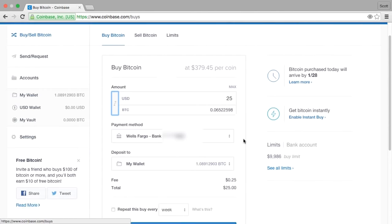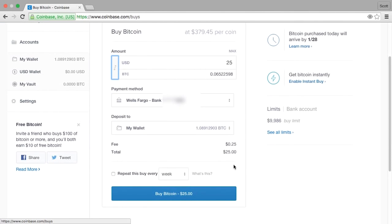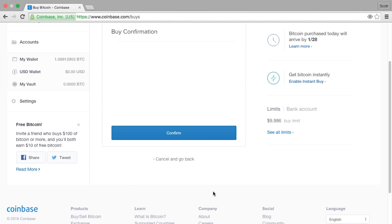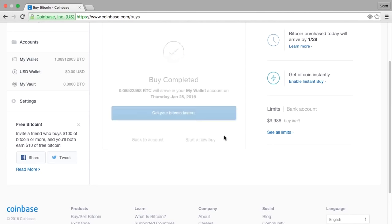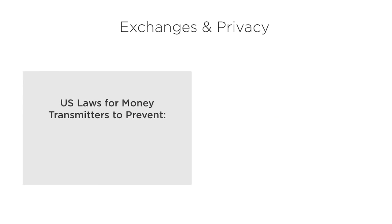If you've linked a credit card, small amounts will become available instantly. If not, the time largely depends on how long it takes the bank to send funds, which with the US ACH system is 3 to 5 business days. Coinbase charges a 1% fee for the exchange. A small note about privacy and exchanges: in the US, companies that transmit money are required to comply with a number of laws to prevent terrorism financing, fraud, and money laundering.